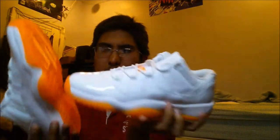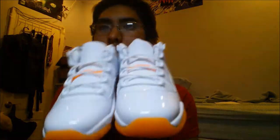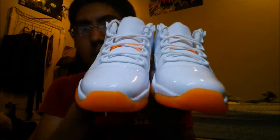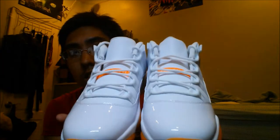Shout out to Shoe Palace. In the description below will be DJ OB1's SoundCloud — I'll be putting his music on this video, so check his music out. That's pretty much it. John Dan Schabrowski signing out — Citrus 11s, peace.